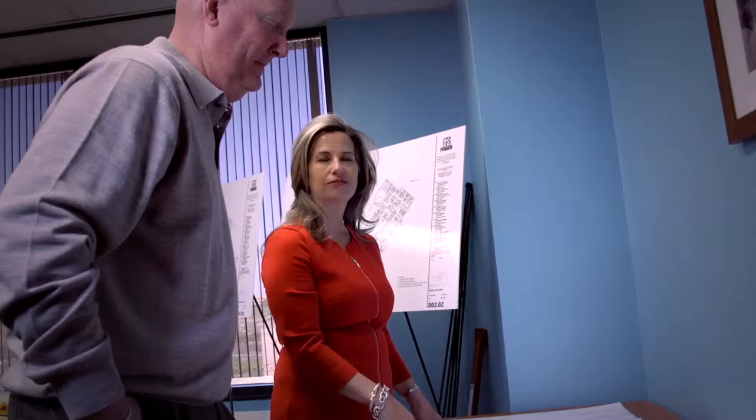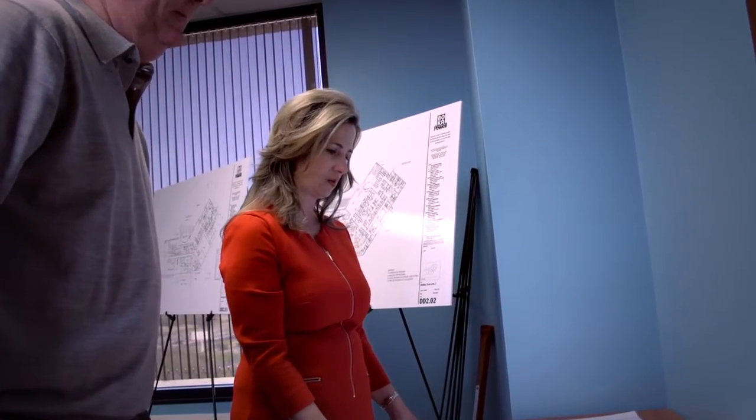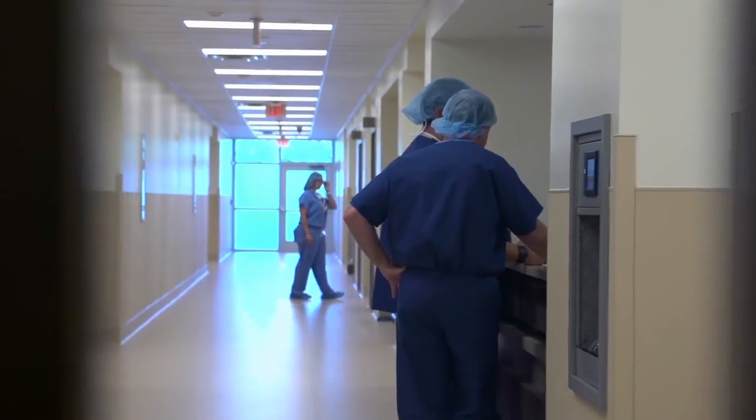I'm extremely excited to be part of this project. It's something special to be part of a project from the ground up. I've been here from the beginning, and to see the difference it's making in San Antonio and to see the excitement with the physicians — they're very excited about the new facility and about having a place where they can call the shots.